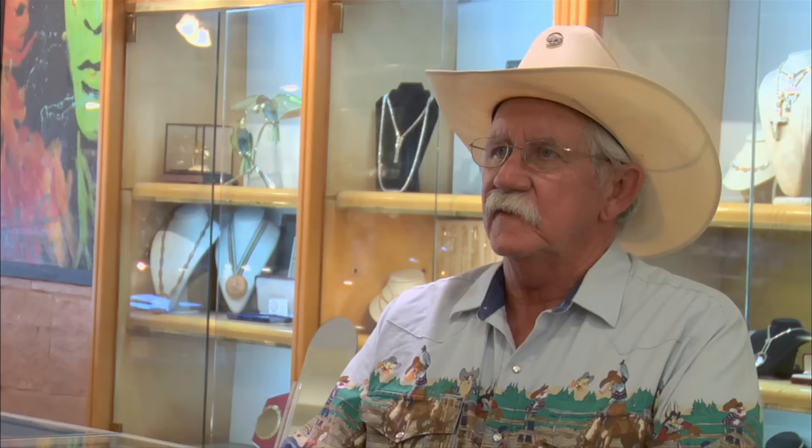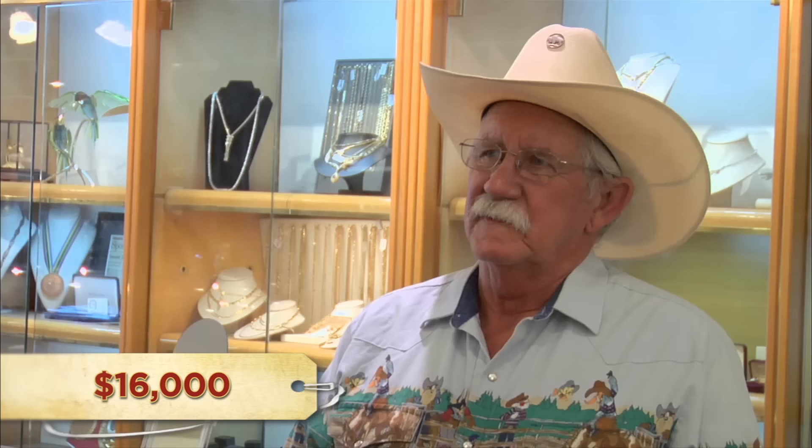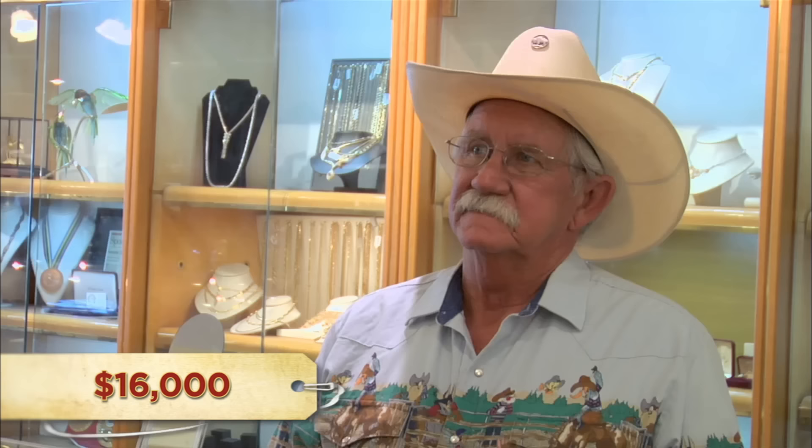So if you did buy them off him, what could you realistically expect to get out of them? I've never seen one go for less than $6,500, and they've reached as high as $8,000 to $10,000. You've got some really great saddles here. Good luck with them. Thank you. All right, thanks a lot.